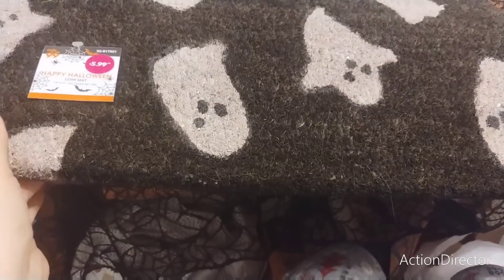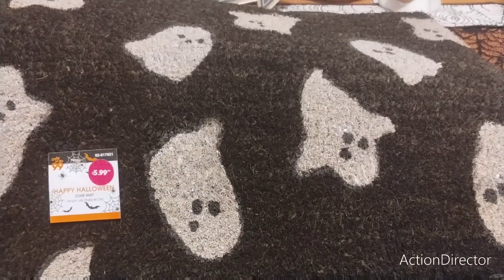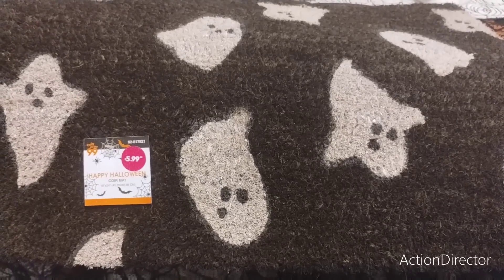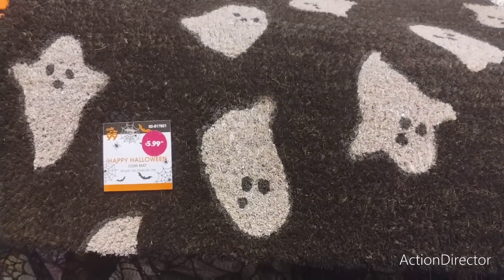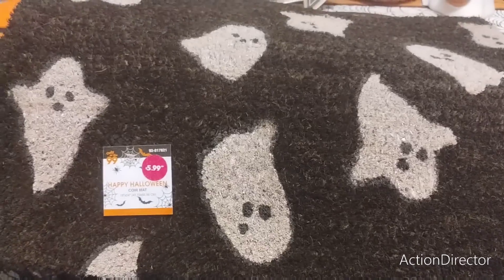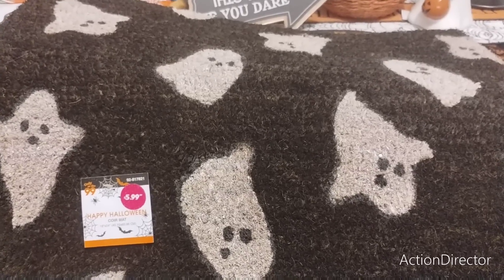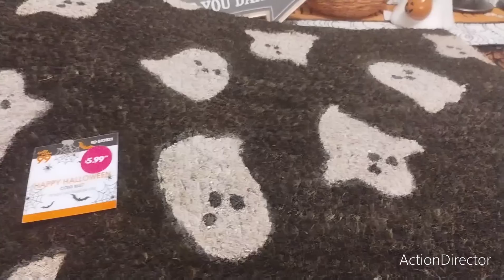I grabbed the last two of the ghost corematch, which I didn't even know were hot items. I was just ecstatic because this is so my motif right now. I'm not putting these out until October — I don't want them to get ruined — so I'll have to get some cheap ones to go out there for now. I want these to be all nice for the home tour. They're $5.99, and I'd never even seen these before. So super excited to score these.